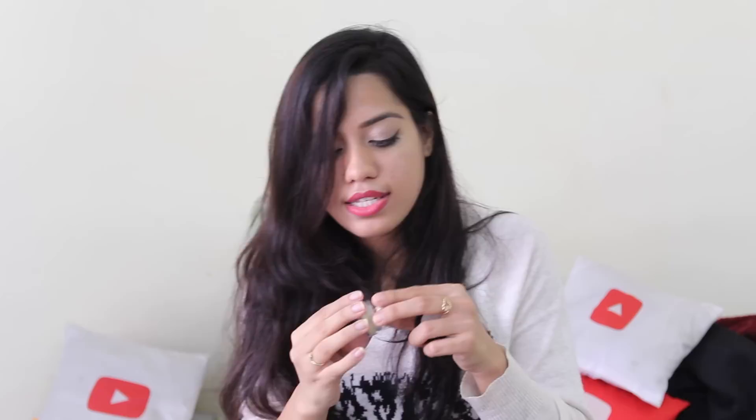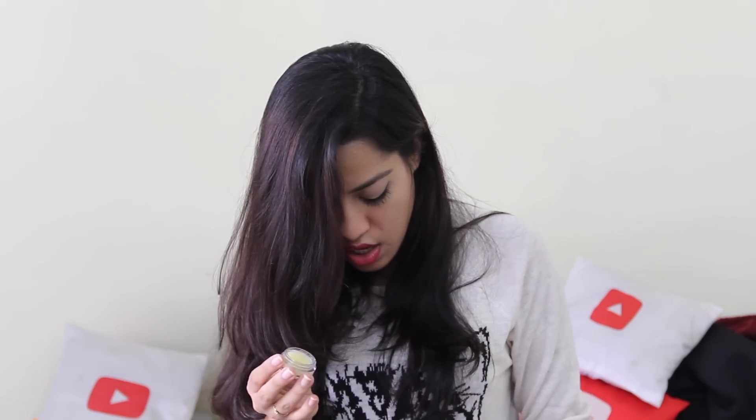I have a lip balm — this is by Juicy Chemistry and it smells so yummy, like orange. It's really nice. The only thing is you have to dip your fingers in to get the lip balm out, which can be a little unhygienic especially when traveling. That's the only thing I don't like about the packaging — otherwise it's really nice lip butter that moisturizes your lips instantly.